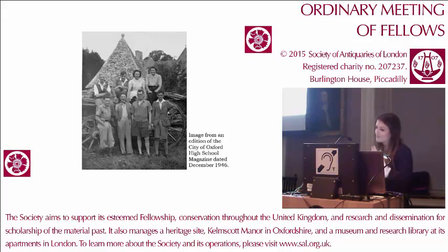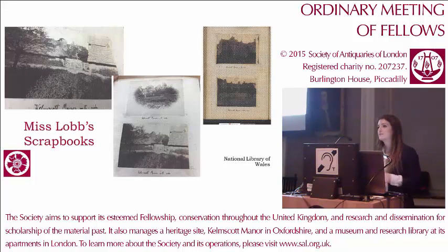Another source of images is Miss Love's scrapbooks. Miss Love was a very close friend and companion of May Morris when May was living at the manor permanently. A big stack of her scrapbooks has recently been discovered at the National Library of Wales, where a lot of work is going into them at the moment. There are lots of images of the outside of the manor, really useful when trying to reconstruct what the manor looked like — especially when putting together HLF bids and thinking about the manor as a working farm.